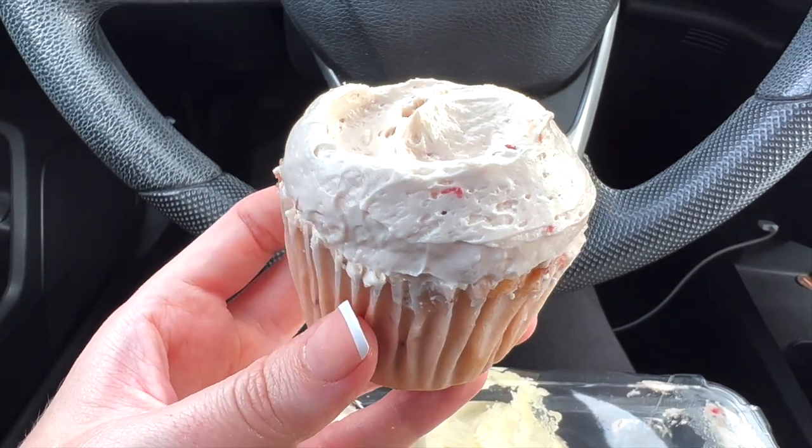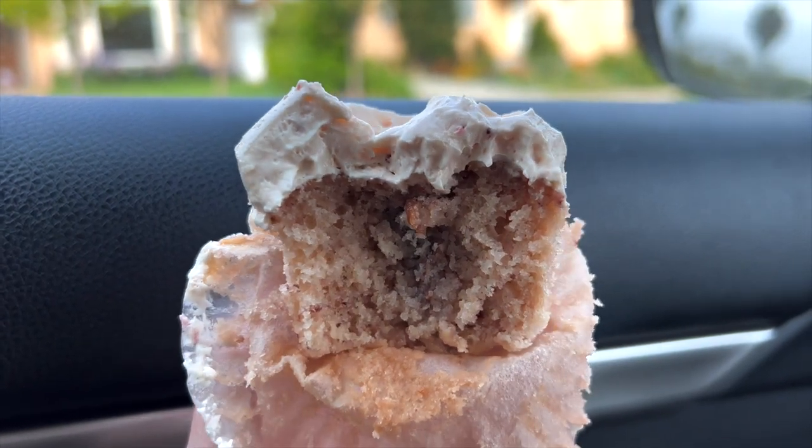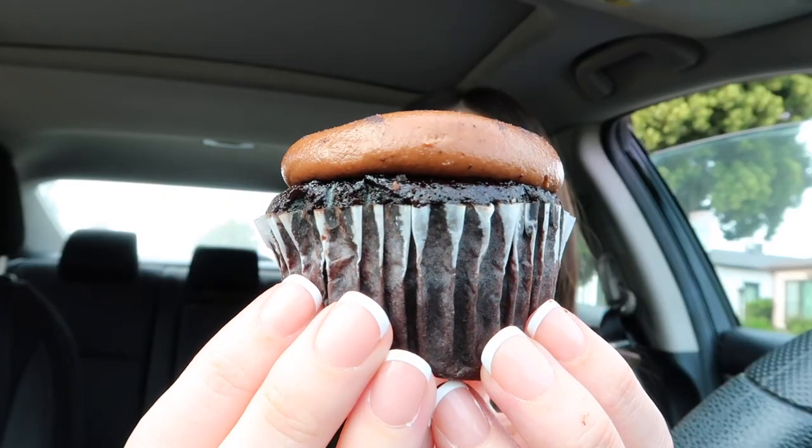Next we have a strawberry cupcake with strawberry meringue buttercream and strawberry filling. Out of all the cupcakes I've had today, this strawberry one takes the cake — literally and figuratively. I love the way the strawberry cake actually tastes, and it has actual strawberry pieces infused on the inside. The buttercream is so soft and sweet — it honestly looks and feels like a cloud on top of this soft cake. It's moist, it's flavorful, it's fruity, it's everything I wanted.